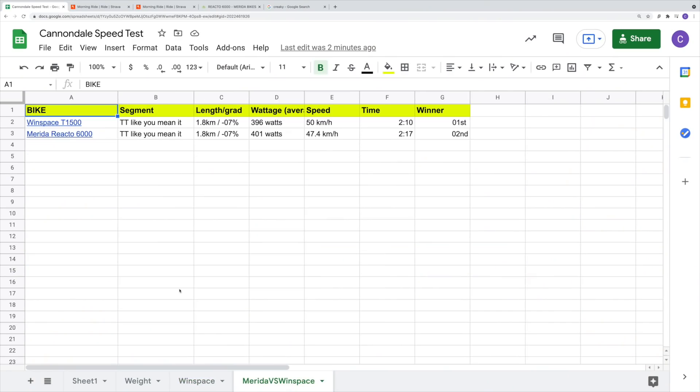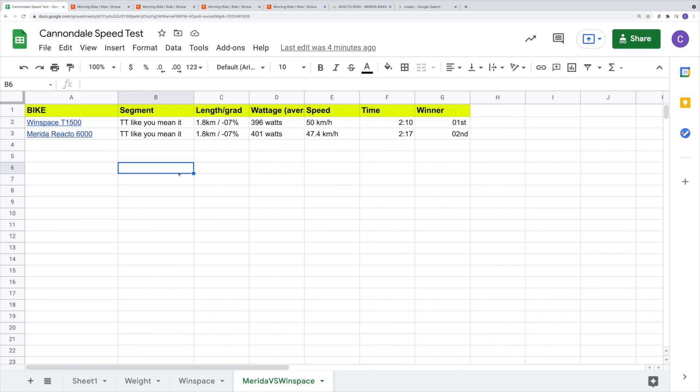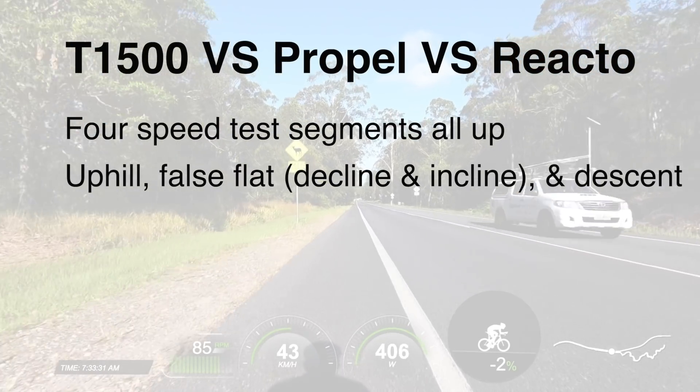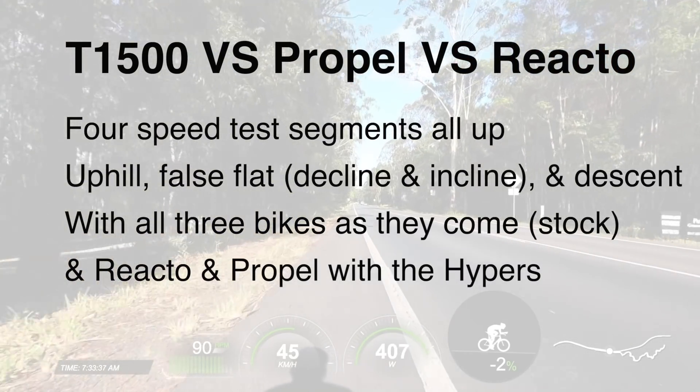That still gives us something. The Windspace has taken out the Merida convincingly, which I did expect — it just felt that way riding that segment. The Merida Reacto 6000 as an overall package is roughly $1,500 AUD less than the Windspace. For the triple-headed review, I'll be running four segments: one uphill, one false flat decline, one false flat incline, and a descent with all three bikes. Then I'll take the Hyper Wheels off the Windspace and retest all segments on the Giant and the Merida with what I believe are the best wheels of the bunch.